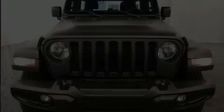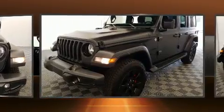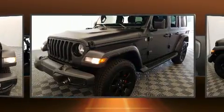Step into the 2020 Jeep Wrangler. With just over 10,000 miles on the odometer, this four-door sport utility vehicle prioritizes comfort, safety, and convenience.